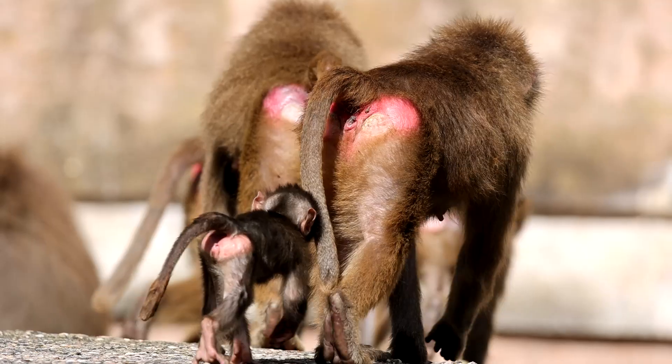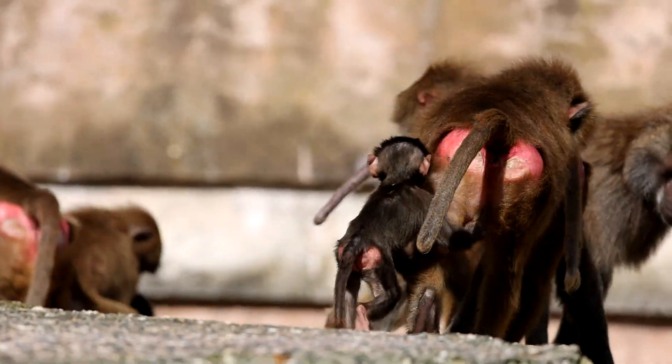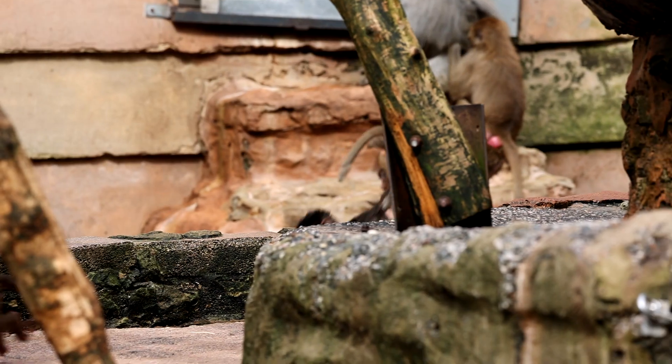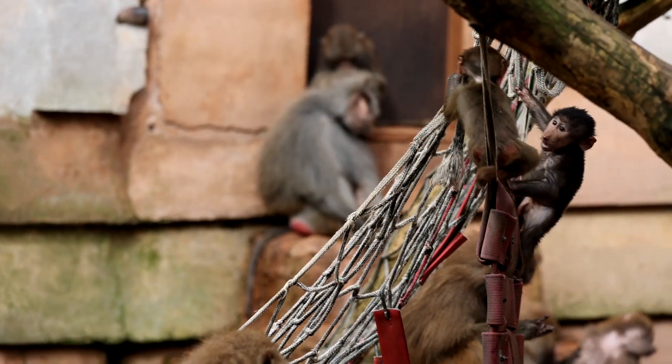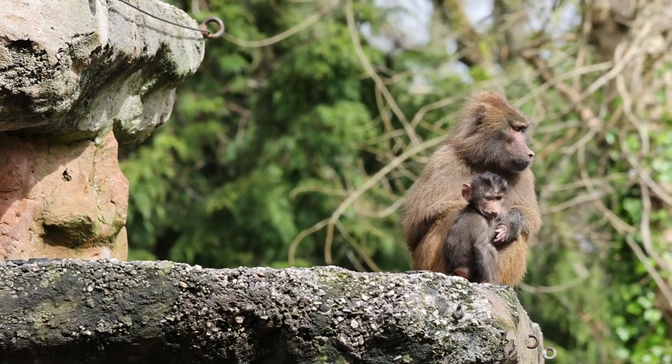This is where the females' backsides, for a short period of time, swell up to become bigger and a brighter shade of pink. Even at the start of pregnancy they carry on with that cycling. Hamadryas baboons have a gestation period of around six months, and after having a baby will wait a further six to eight months before having another, which means that they shouldn't get pregnant until their last juvenile or baby is independent enough to cope.